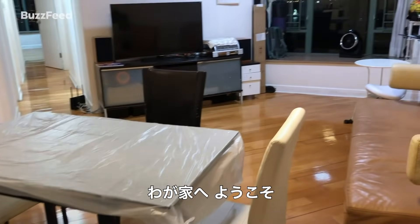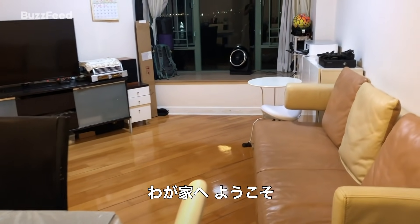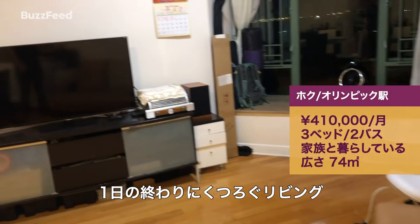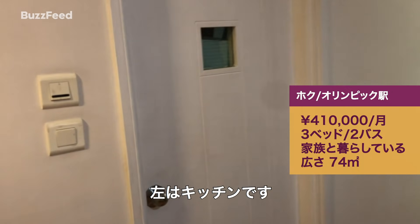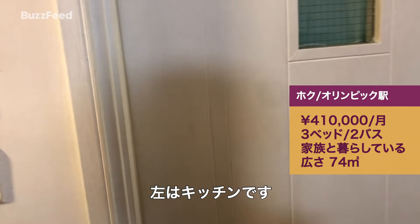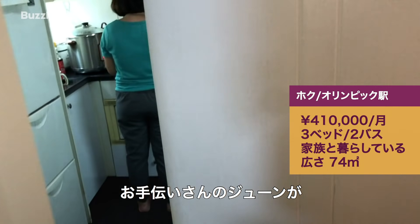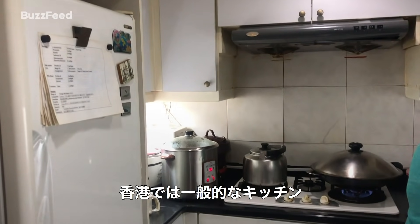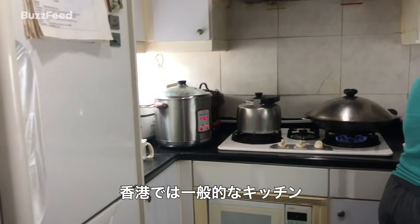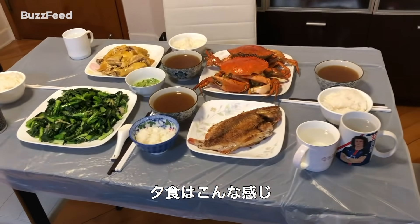Welcome to my home. This is the area we usually relax and chill at the end of the day. On the left here is our kitchen. We have Jun, our helper here, helping us cook dinner. This is what a standard kitchen would look like in Hong Kong. This is what our dinner looks like — we don't usually have this many dishes every day.